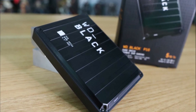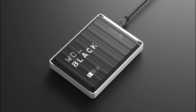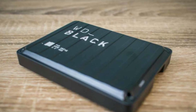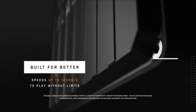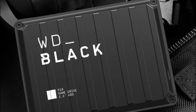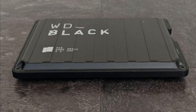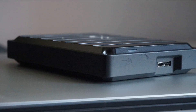The P10 Game Drive offers fast data transfer speeds thanks to its USB 3.2 Gen 1 interface, ensuring quick loading times and seamless gameplay without lag. Its compact and portable form factor makes it easy to take your games on the road — a convenient option for those who travel or participate in gaming events. The drive also features a rugged design with shock resistance to protect data from accidental drops.